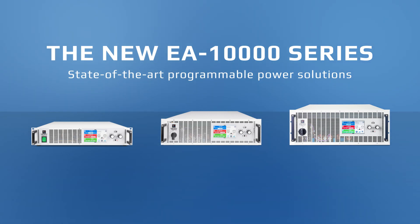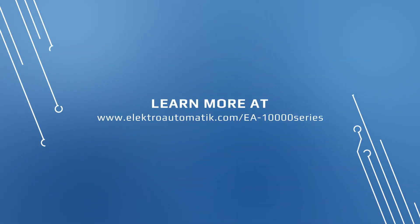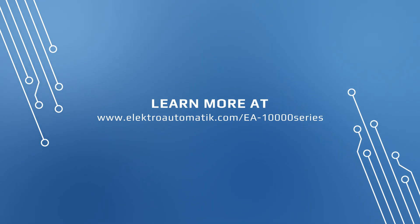State-of-the-art programmable power solutions. Learn more about the new EA 10,000 series at electroautomatic.com/EA-10000-series.